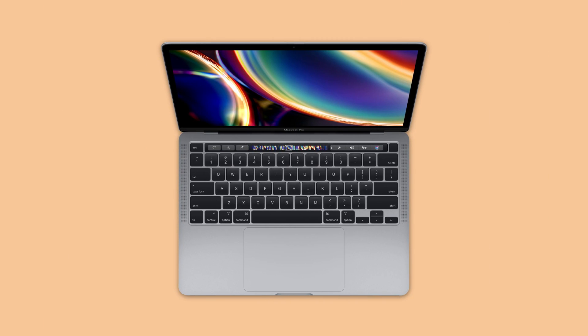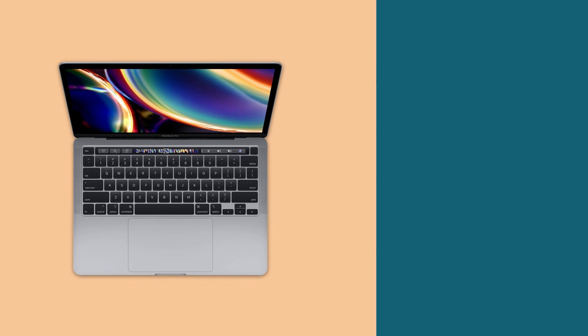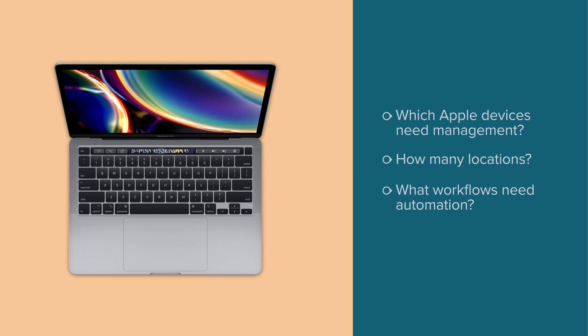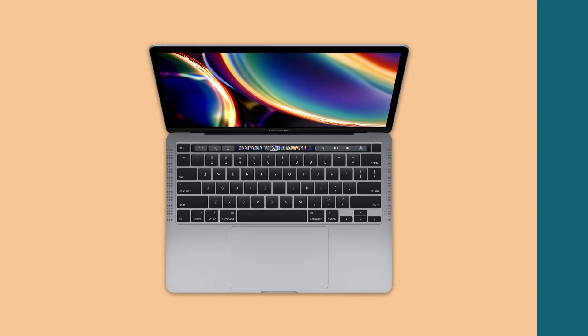To determine which Jamf solution is right for you, ask yourself: which Apple devices do I need to manage? Do I manage multiple school locations? What workflows do I need to automate? And see if any of these scenarios resonate.